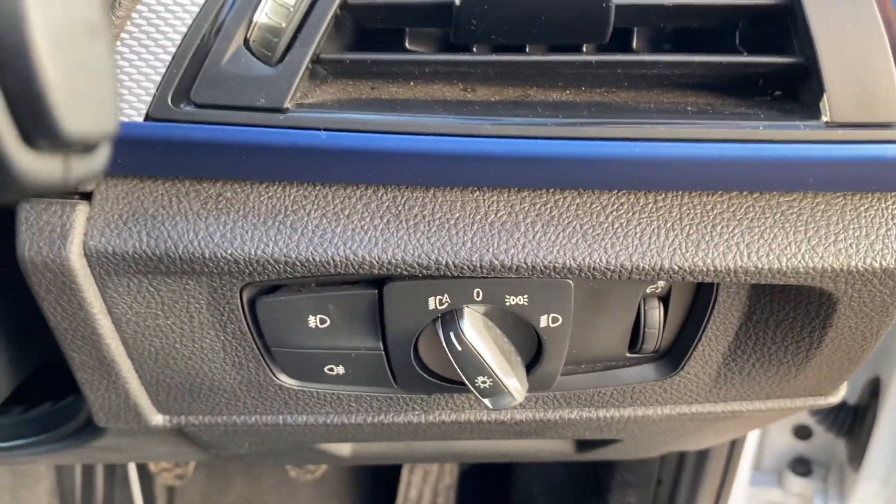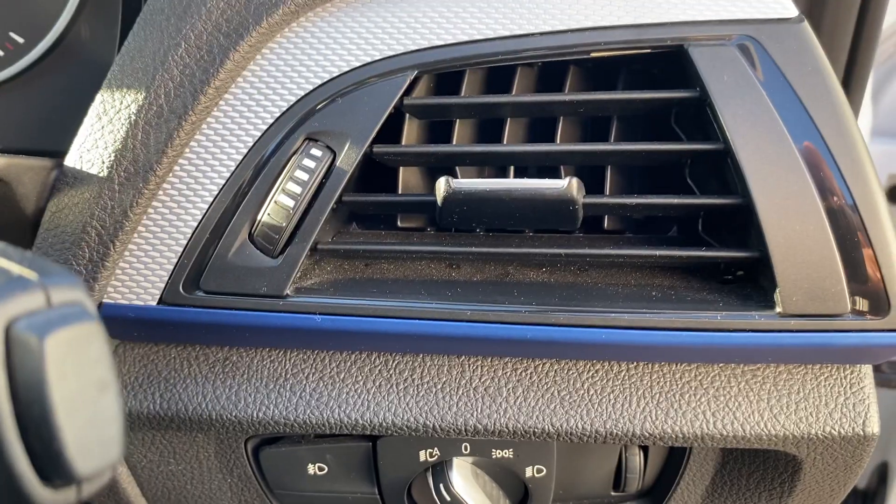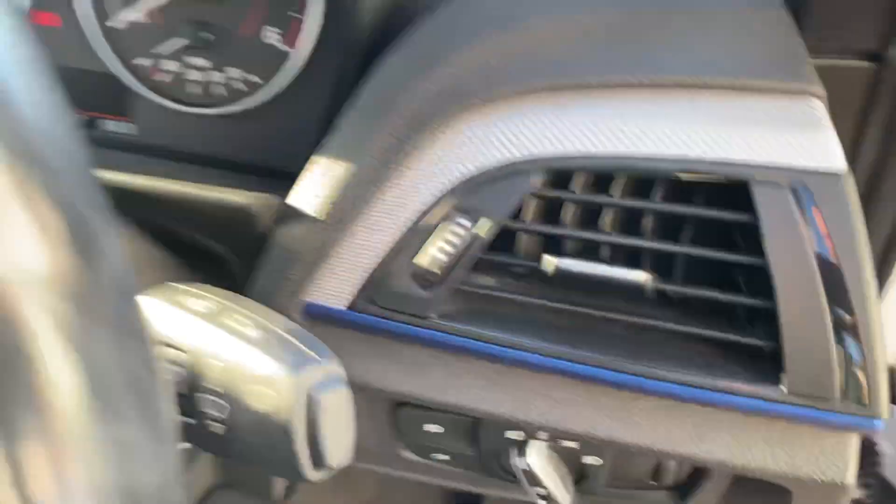Beautiful blue dashboard trim underneath the brushed aluminium. Automatic headlights and rain sensor wipers.